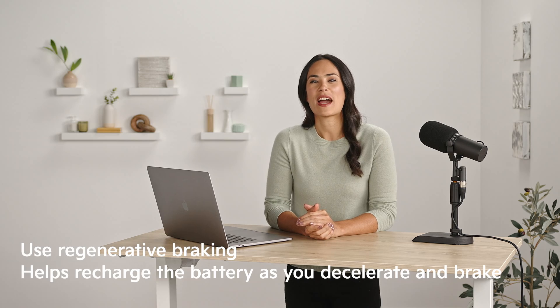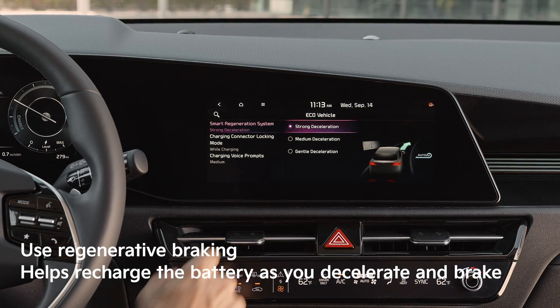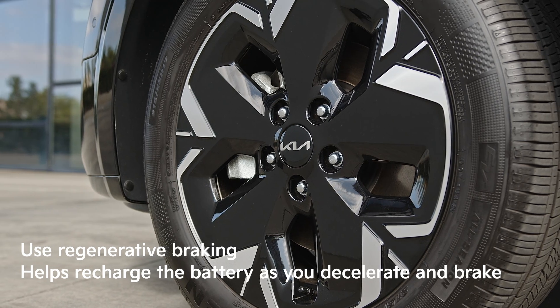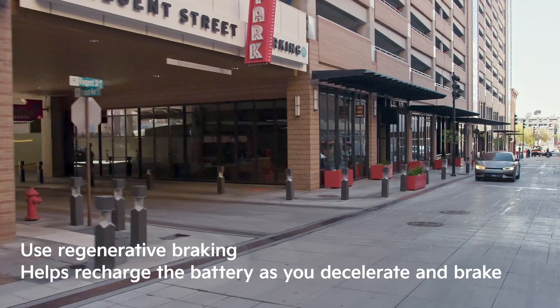There are also online tools that will help you locate public charging stations. The last charging tip is easy: use regenerative braking. Many EVs and hybrids like this Niro EV can use the magnetic resistance of the electric motor to help recharge the battery as you decelerate and brake. It activates as soon as you lift your foot off the accelerator and continues until the vehicle comes to a complete stop.